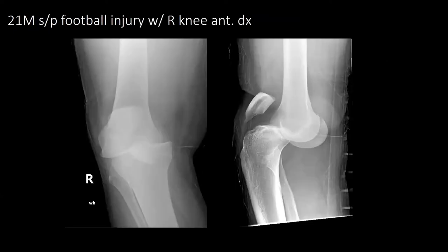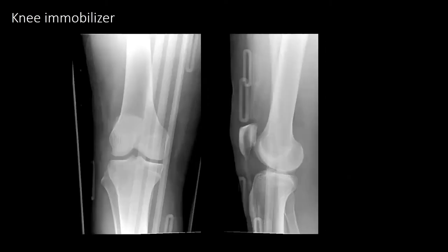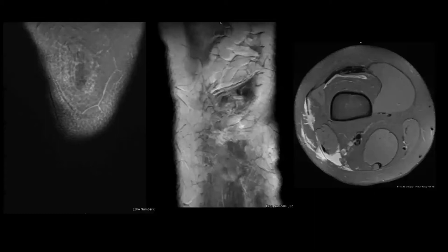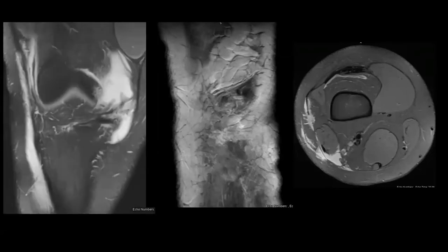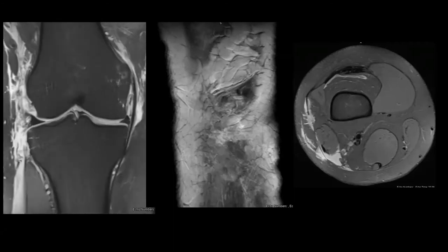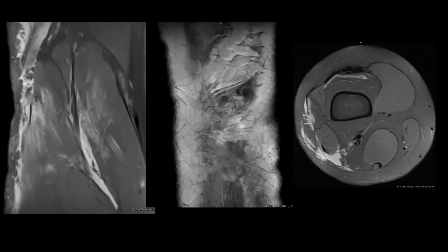Next is a 21-year-old male, status post football injury. He sustained a right knee anterior dislocation. On initial evaluation, he did have some numbness in the SPN and DPN regions. His ABIs were initially 1.1. He was closed reduced under conscious sedation and put in a knee immobilizer. He was then observed overnight for serial neurochecks and ABI checks. He then received an MRI. He was found to have an ACL tear, PLC injury, MPFL tear, and concern for a PCL tear as well. He'll be following up outpatient for a multi-ligament knee reconstruction.